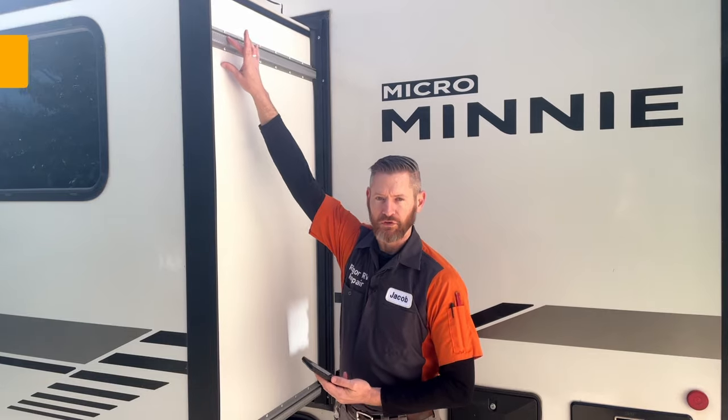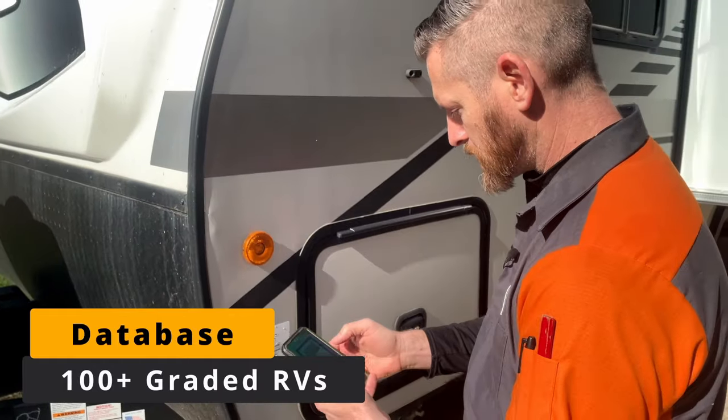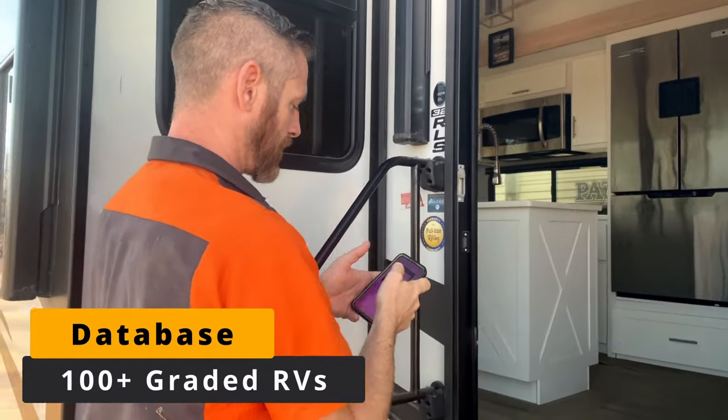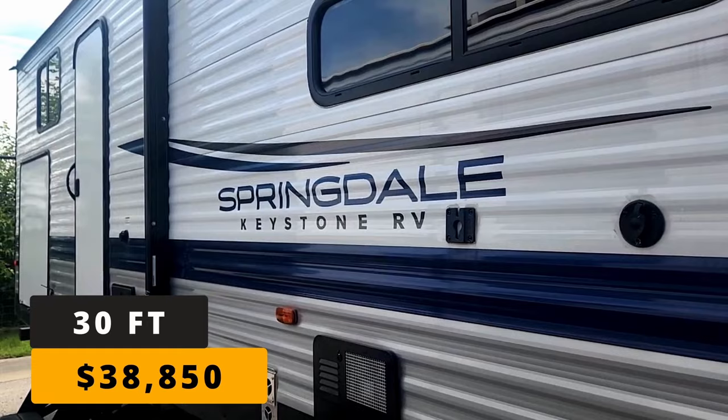If you're new to my channel, you may not know that I have both a free shopping course and a paid version that includes my master database of all the RVs I've graded and the grading app that I'm going to be using today. Now this RV I've actually reviewed before, and the reason I'm reviewing it again is that I made some slight changes to the scoring system.